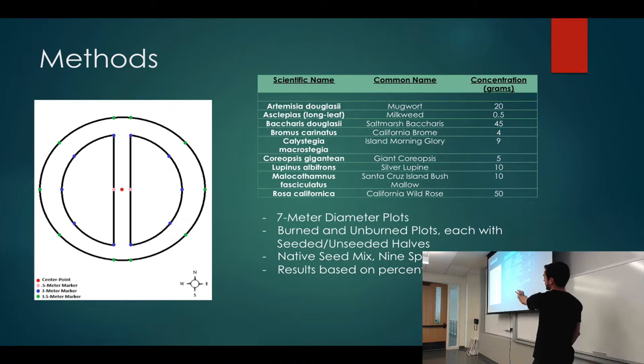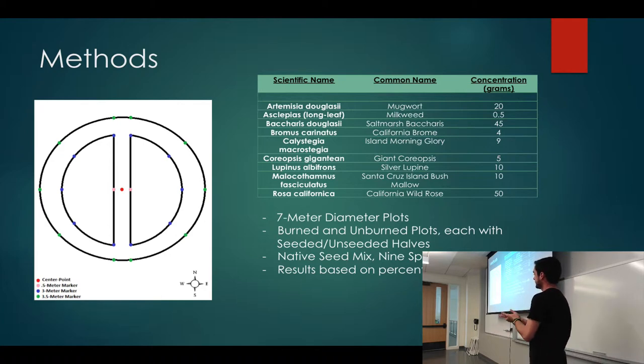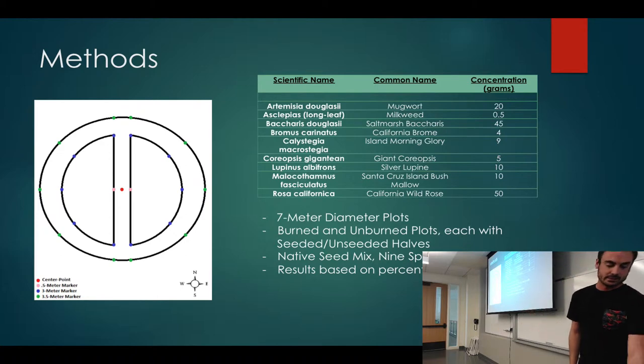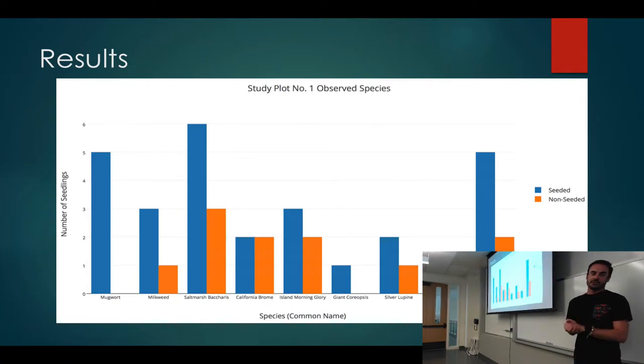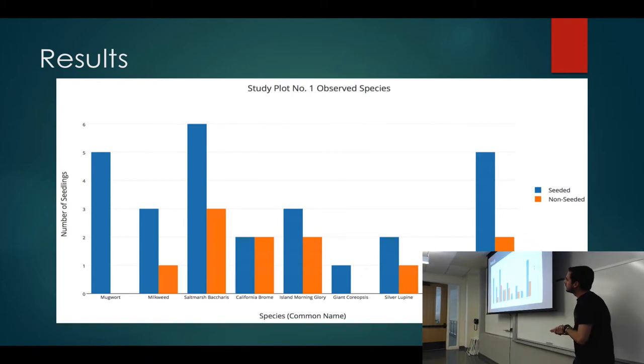For methods, this diagram shows my study plots, which are seven-meter diameter circles. Half are seeded and half are not seeded, and for each burned plot there is a paired unburned plot. This table shows our native seed mix — all species growing around these areas — and we measured and weighed each seed so we know exactly how much was distributed in each plot. Results will be based on percent cover and number of seedlings. This results graph shows one particular study plot, with bars comparing seeded versus non-seeded, broken down by species.